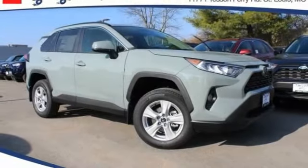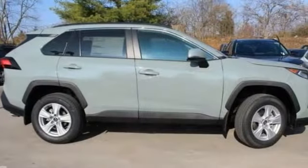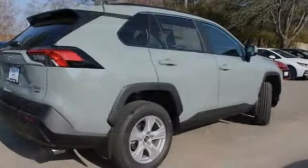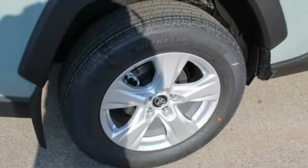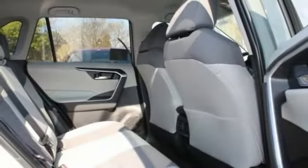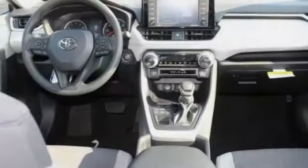We are pleased to show you the 2021 RAV4. The RAV4 is one of the most fuel-efficient SUVs in its class. Versatile and efficient, RAV4 mixes the comfort and drivability of a sedan with the benefits of an SUV.